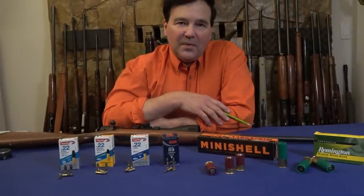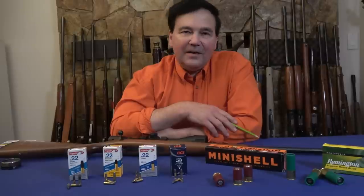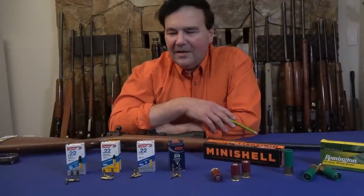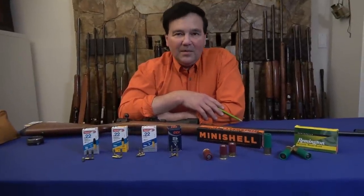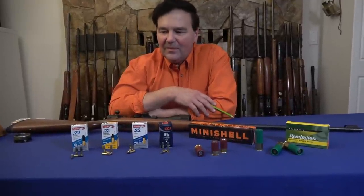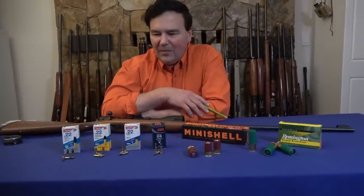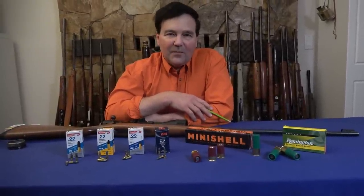You'll hear people pronounce it differently — when I went to the store asking for Aguila, the guy said 'You mean Aguila.' So you kind of have to be flexible out there. Anyway, just get a hold of some of this ammo and let me know what you think about this 60-grain .22 rimfire ammo. That's it, and thanks for watching. We'll see you again.